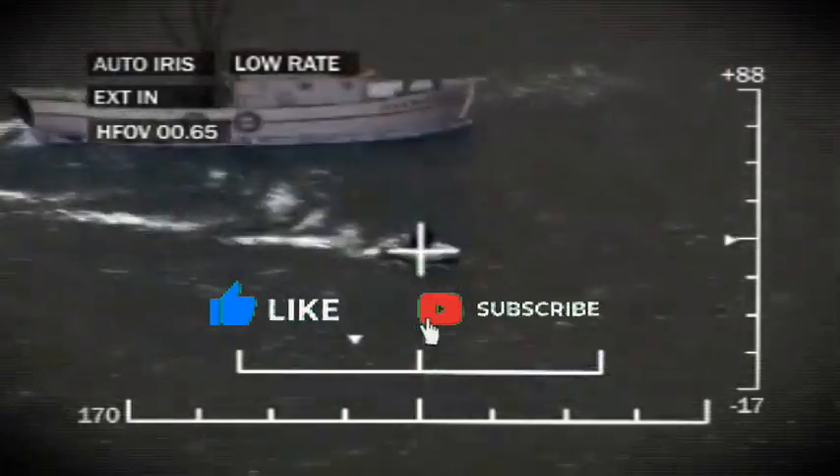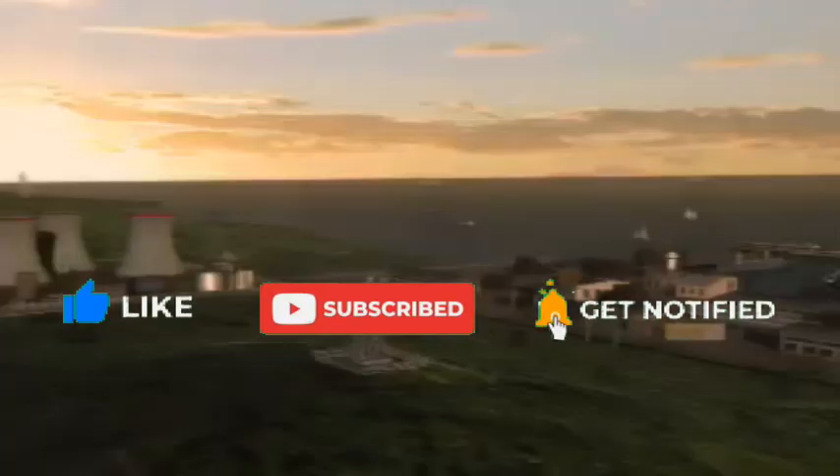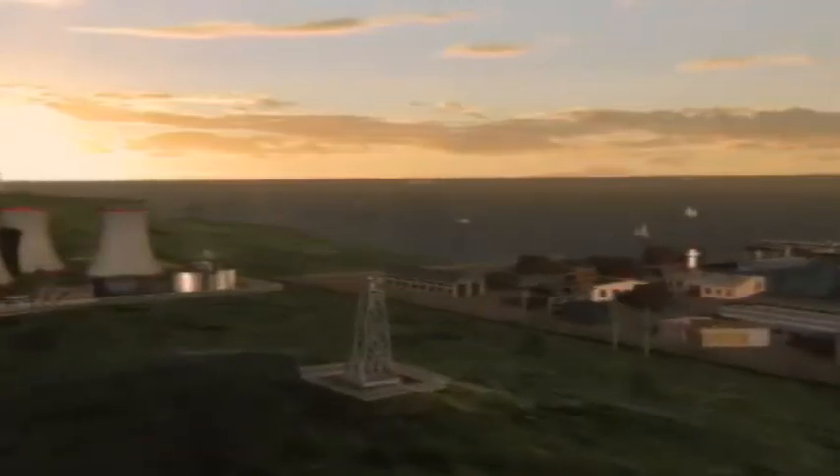With this, I would like to end this video. If you gained some knowledge, please like this video and share it with your friends and family. Thank you. Jai Hind.